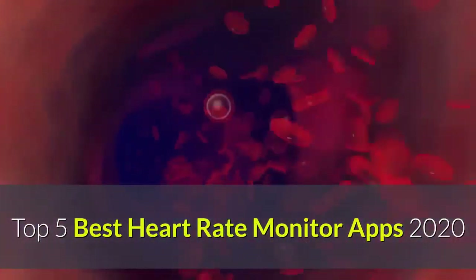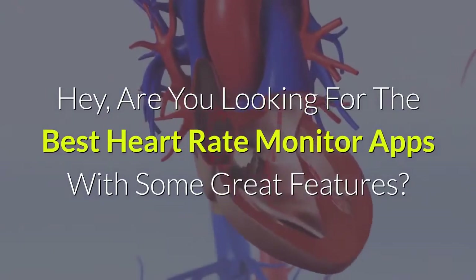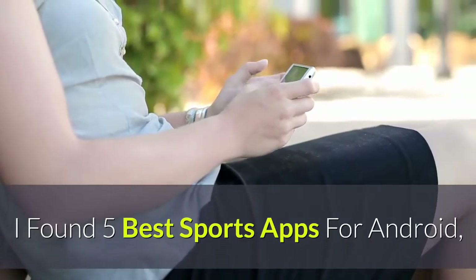Top 5 best heart rate monitor apps 2020. Are you looking for the best heart rate monitor apps with some great features? I found five best sports apps for Android.